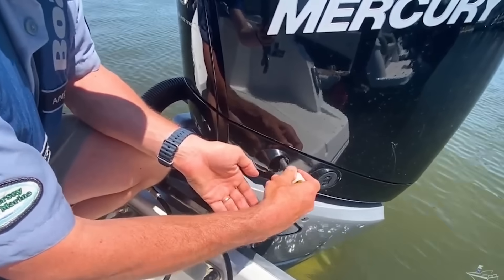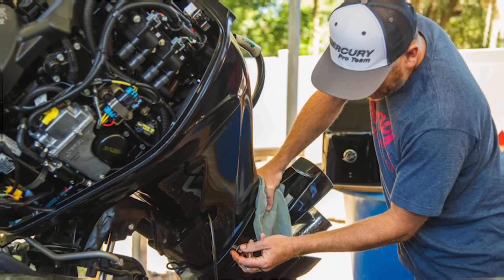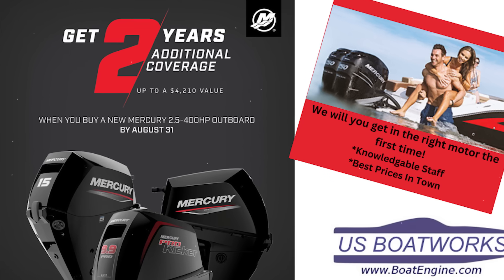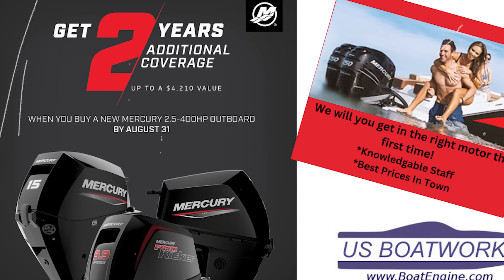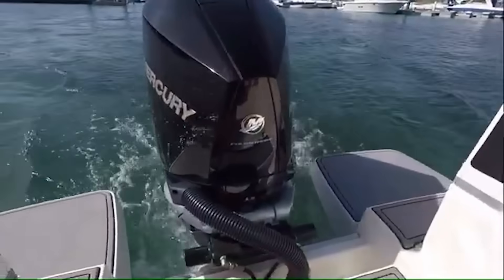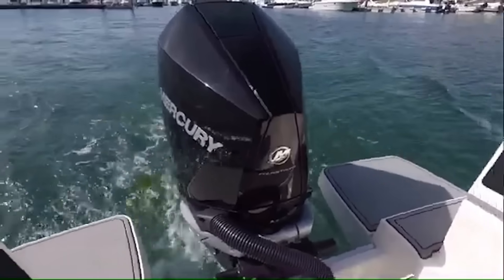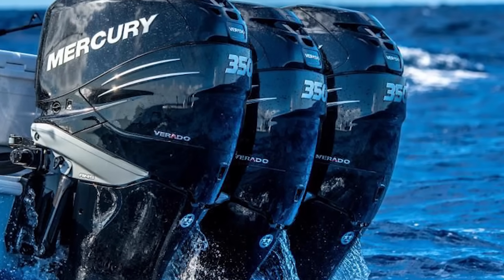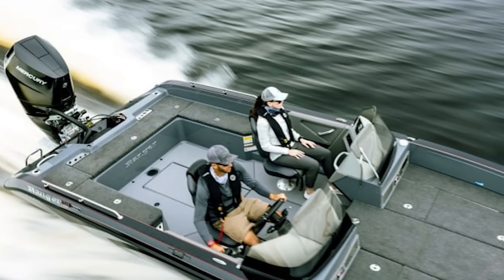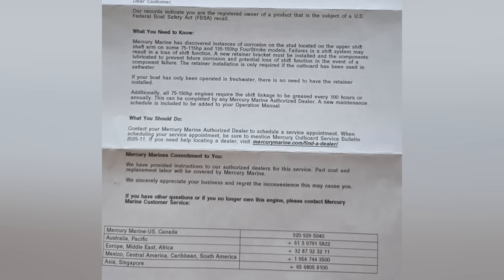For owners who've completed recall work with updated components, the news is positive — failure rates drop dramatically, and the redesigned parts with enhanced corrosion protection genuinely address the root cause. Mercury has also quietly extended warranties on shift components for many affected engines through what they term warranty enhancement programs, though owners must specifically ask dealers about these programs as they're not widely advertised. Used boat buyers can find opportunities here: Verado-powered boats from affected years often sell at discounts due to recall reputation even when work has been completed. Smart buyers who verify recall completion with proper documentation can acquire boats with updated components that may actually prove more reliable than the original designs — always request copies of recall completion paperwork, not just verbal assurances.